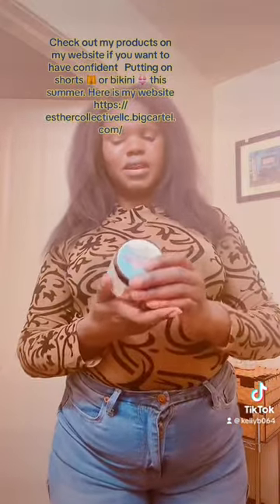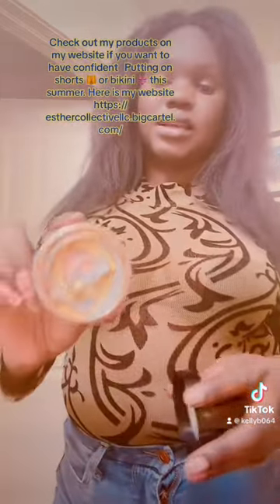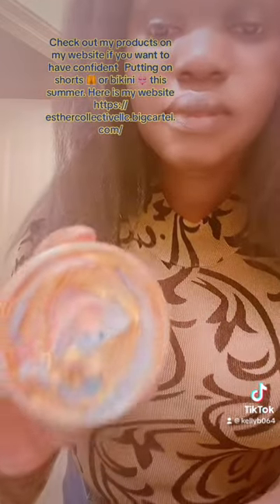And also, here comes the unicorn glow. My God. Look at this, just look at it. It really glows.